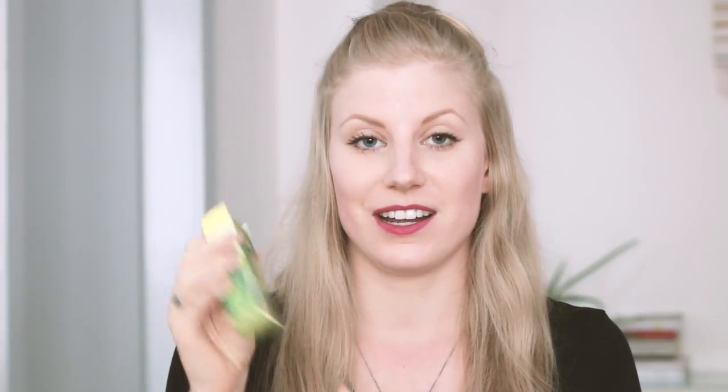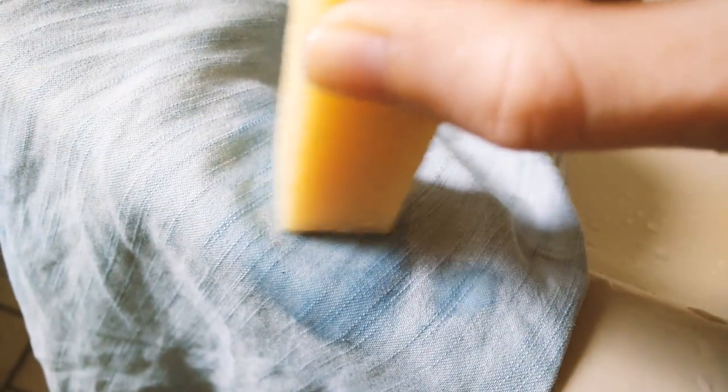I was actually surprised at how well this works. My sister-in-law recommended this to me. Like I've mentioned before, caring for your clothes well is an important part of having a sustainable wardrobe, so being able to remove stains really improves the longevity of your clothes.